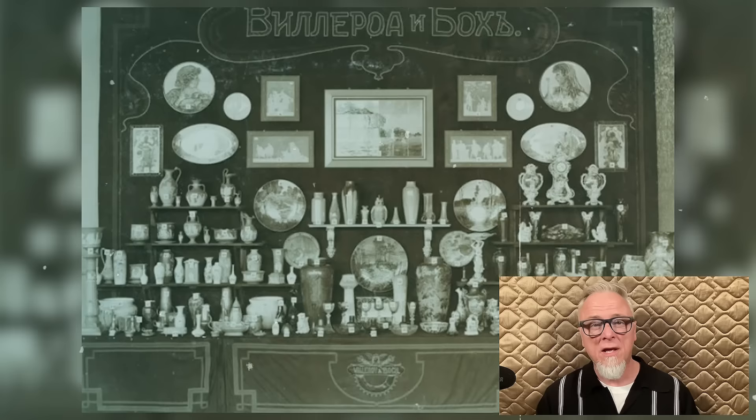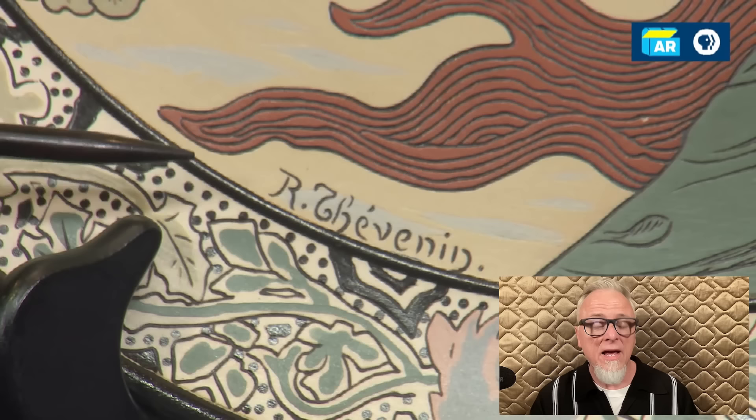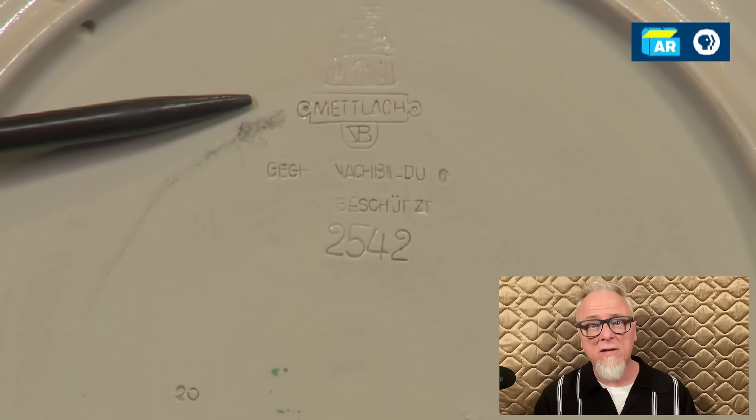This is a piece of history — a beautiful German plate with a captivating Art Nouveau design. The guest acquired it from the grandfather's cabin during childhood. Crafted by Villeroy & Boch in the late 1800s, this plate is from their Metlach line, renowned for its intricate Art Nouveau motifs. Villeroy & Boch excelled in decorative wares, showcasing mastery in Art Nouveau design with the Metlach line. It features a signature by René Charles Thévenin.